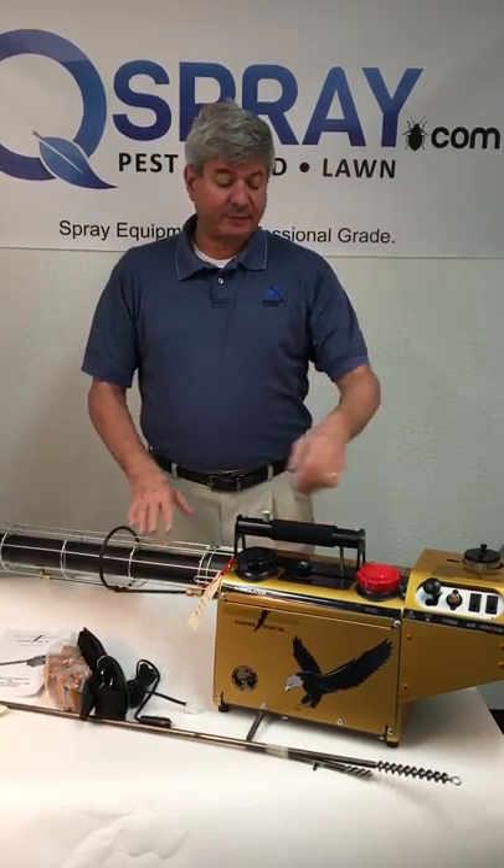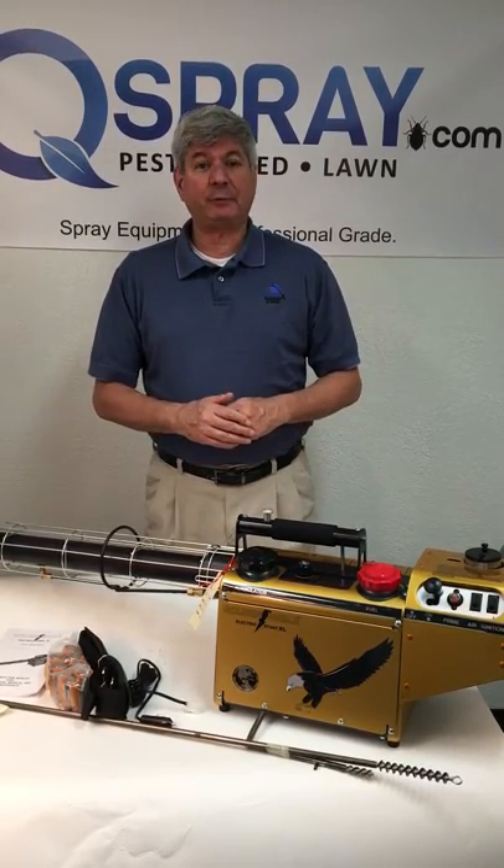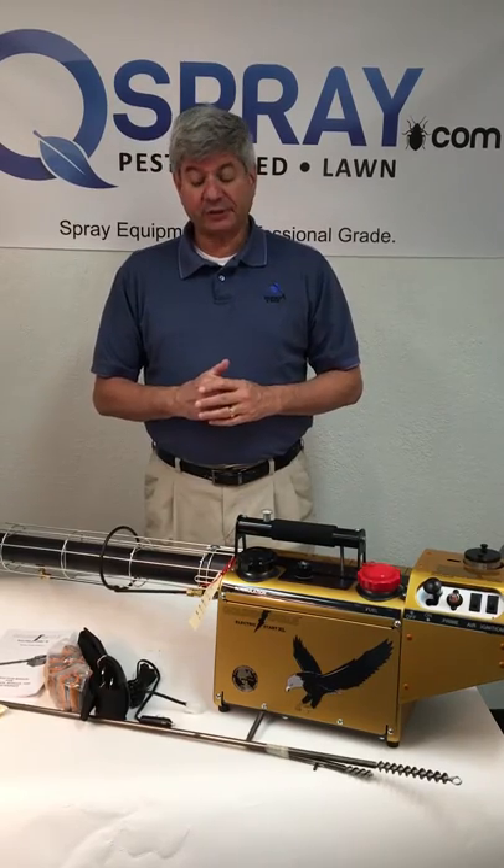It's made by Curtiss Dynafob. They've been making foggers for over 70 years — one of the premier names in the business. Curtiss Dynafob is now owned by B&G, another big name in pest control.